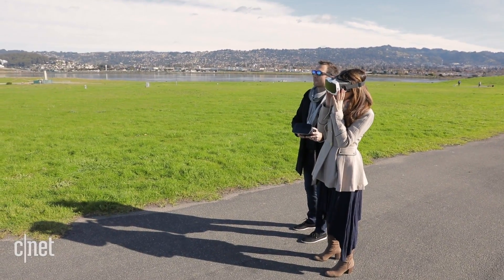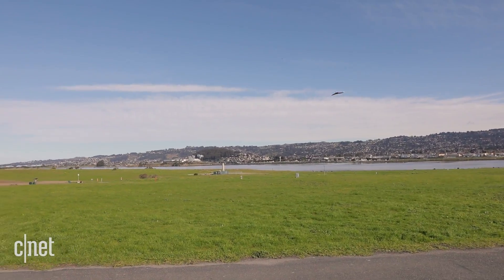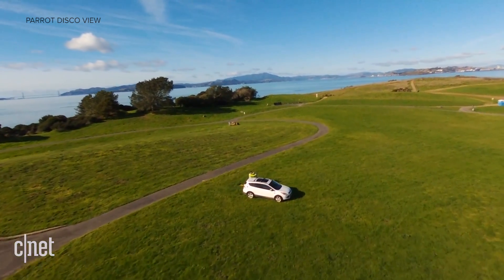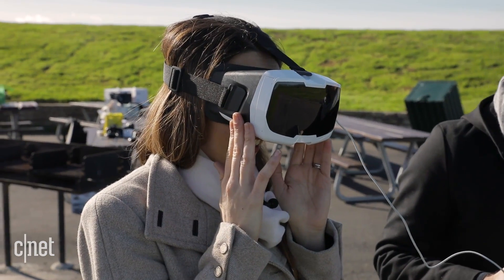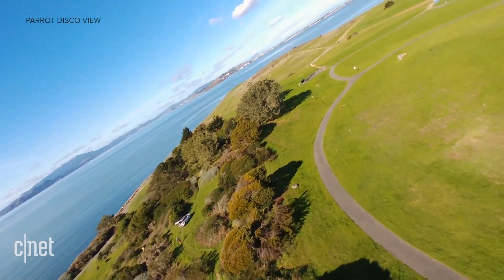It's easy to get dizzy with this perspective right now. I think I can see myself — there I am. That was dizzy. The view is clearer than trying to look at the glary screen of a phone or controller, but the picture quality is grainy, and I never really felt like I was flying.